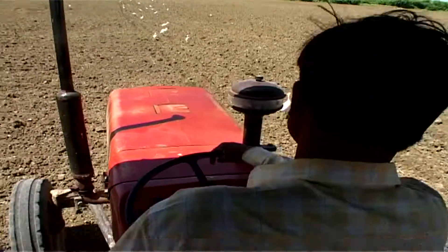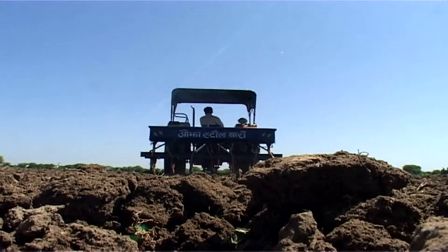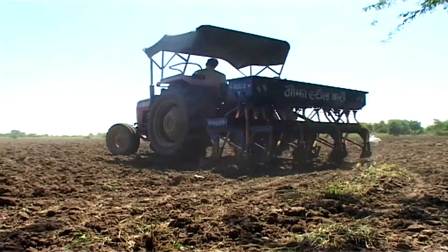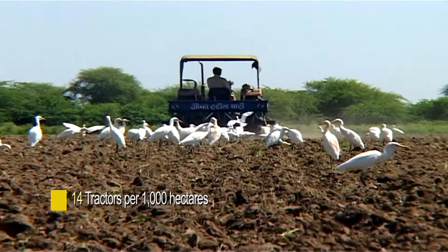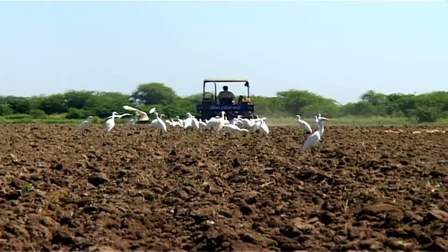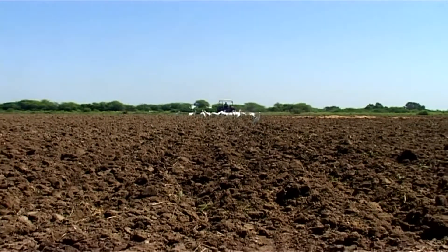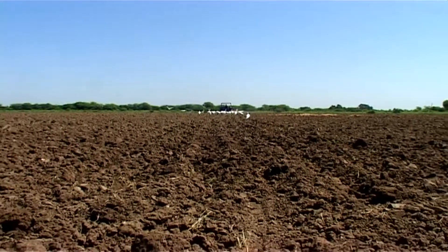India, in spite of being the world's largest market for tractors, has the lowest market permeation with just 14 tractors per thousand hectares. Rising diesel prices makes it very difficult for subsistence farmers in less developed countries to afford tractors to increase agricultural production.